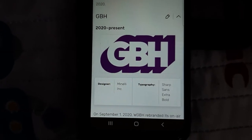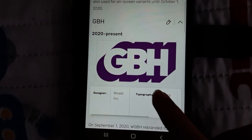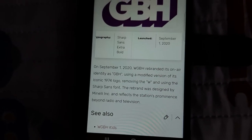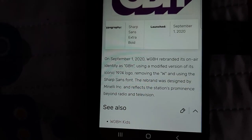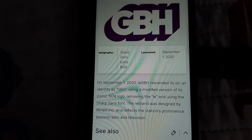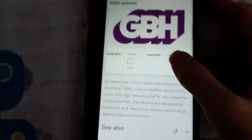2020 to the present: they officially changed their name to GBH. The designers from Manly Inc. used the typeface Sharp Sand Extra Bold. It was launched on September 1, 2020. Recently, WGBH rebranded its on-air identity as GBH, using a modified version of its iconic 1974 logo, removing the W and using the Sharp Sand font. The revamp was decided by Nelly Inc., and reflects the station's broader prominence.